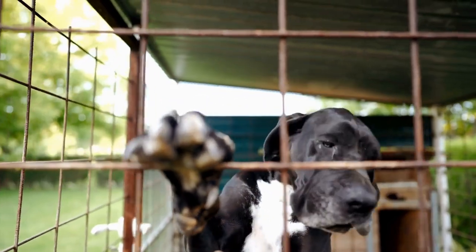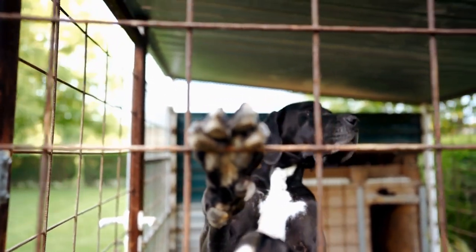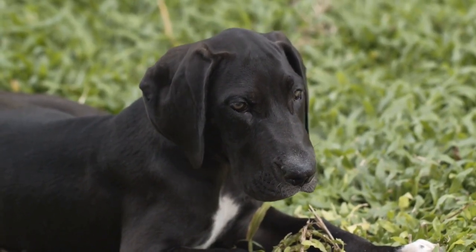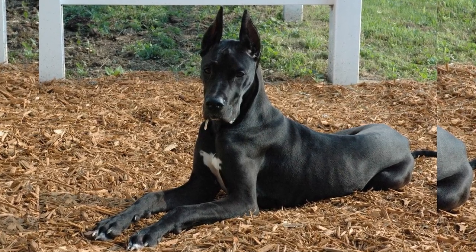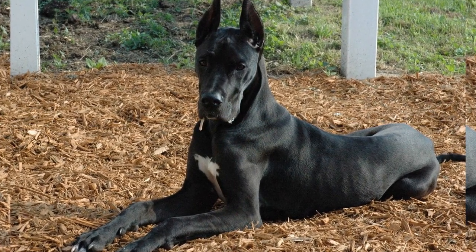Lastly, dental care is often overlooked but is crucial for the overall health of Great Danes. Regular brushing with a dog-specific toothbrush and toothpaste is recommended to prevent tartar buildup and maintain healthy gums. Additionally, providing appropriate chew toys and dental treats can help promote dental hygiene and reduce the risk of gum disease.